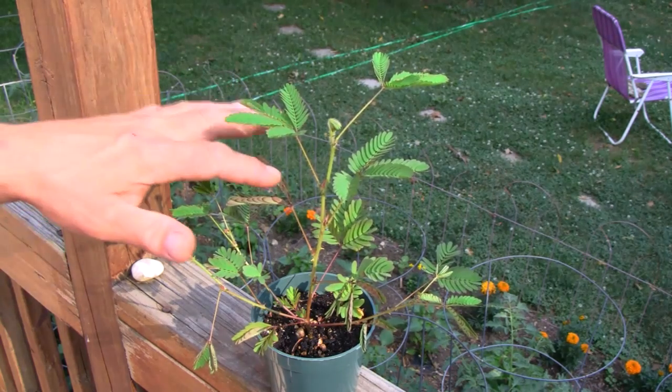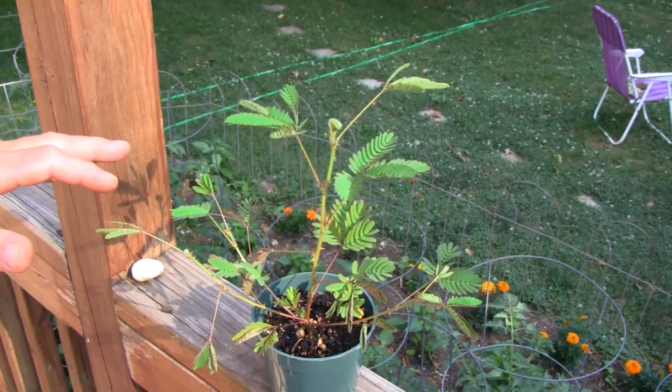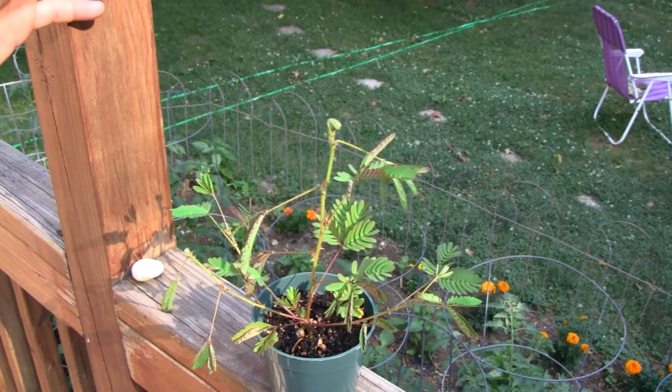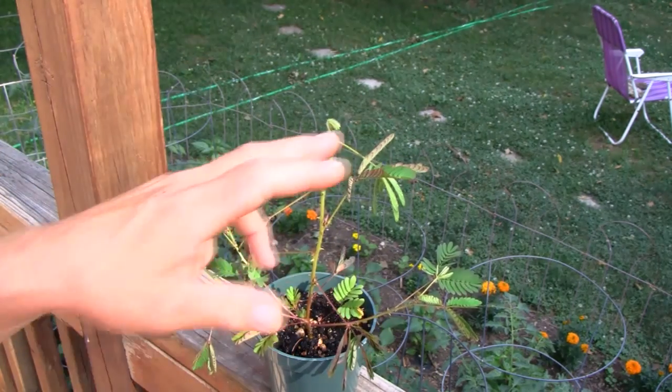And watch — the entire stems on these, too, if they're touched in the right way. Look at that, the whole stem tends to look like it dies. There it goes, and before you know it, it looks like your entire plant is dead.